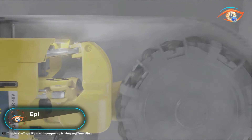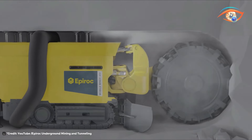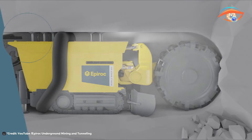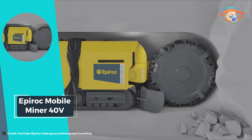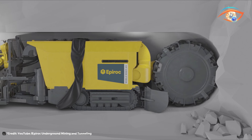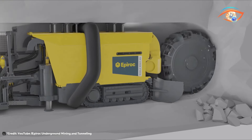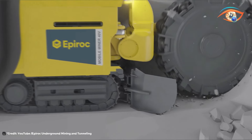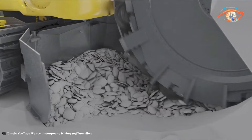EPIROC Mobile Miner 4-TV. The EPIROC Mobile Miner 4-TV marks a revolutionary leap forward in underground rock excavation, heralding a new era of efficiency and productivity. This cutting-edge machine employs innovative techniques to streamline the excavation process, offering unparalleled performance in underground mining operations. With a capacity to advance 10 to 15 meters per day, depending on the rock type, it significantly enhances operational speed and throughput.